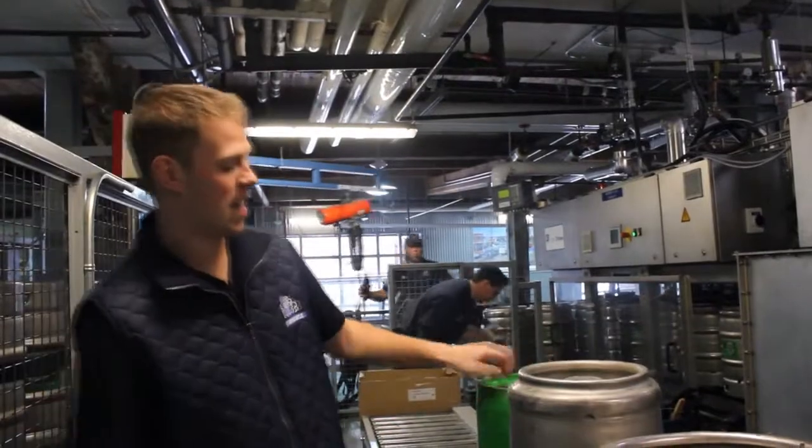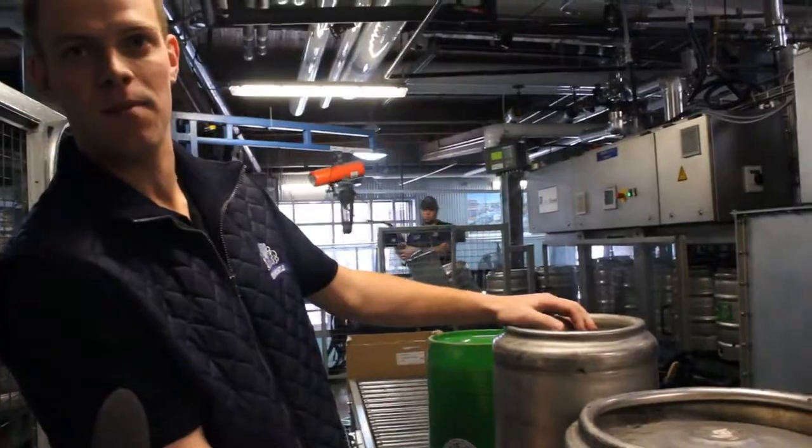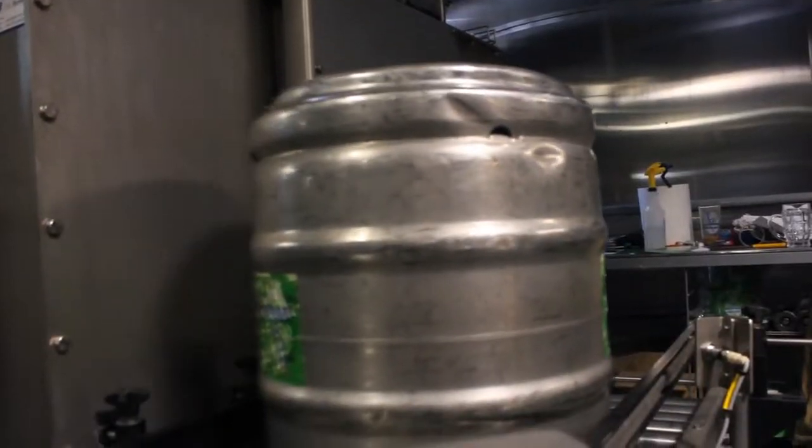Our kegs come in three sizes. Our 20-liter keg is the smallest right here. We have a mid-range keg, our 30-liter, and of course the big guy, our 50-liter keg.